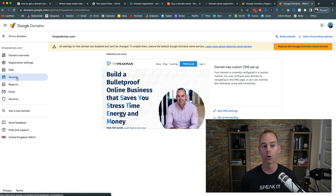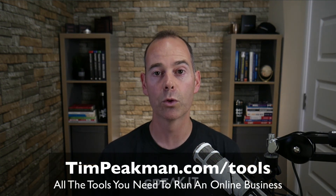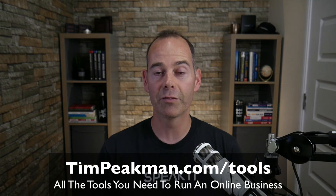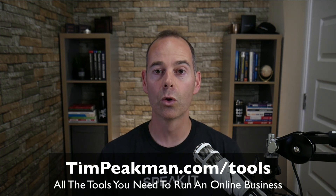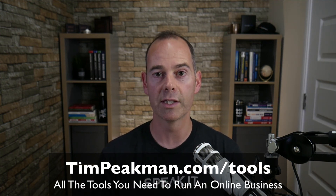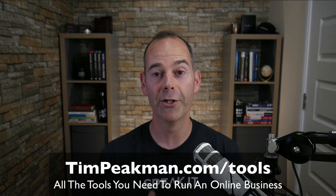Hopefully this video has helped you identify the right domain name, how to craft it for your business, where to go to purchase using a domain registrar, and some of the mistakes to avoid. For any future domains, I just go to domains.google.com and purchase them there. Head over to timpeakman.com/tools to get your free PDF download — a simple checklist of all the tools I use to run my online business. Download that now and I look forward to seeing you again soon.